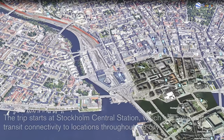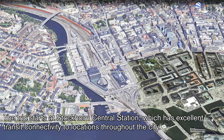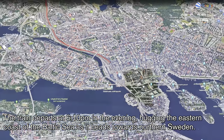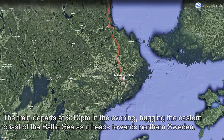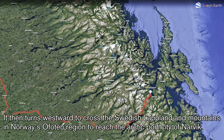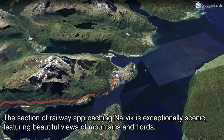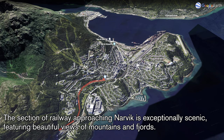The trip starts at Stockholm Central Station, which has excellent transit connectivity to locations throughout the city. The train departs at 6:10 p.m. in the evening, hugging the eastern coast of the Baltic Sea as it heads towards northern Sweden. It then turns westward to cross the Swedish Lapland and the mountains in Norway's Ofoten region to reach the Arctic port city of Narvik. The section of railway approaching Narvik is exceptionally scenic, featuring beautiful views of mountains and fjords.